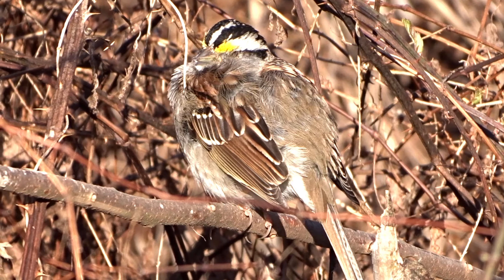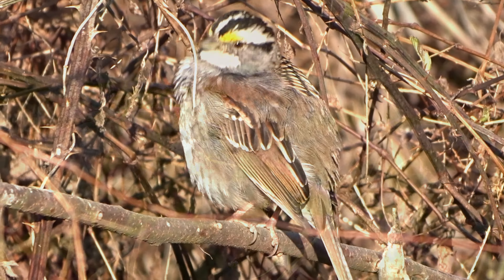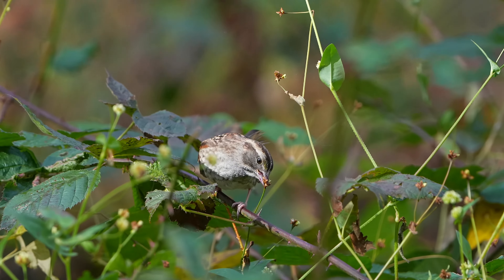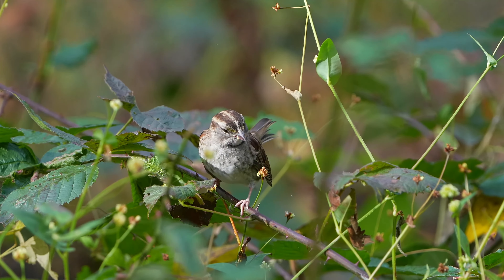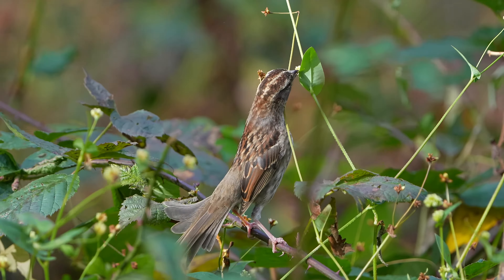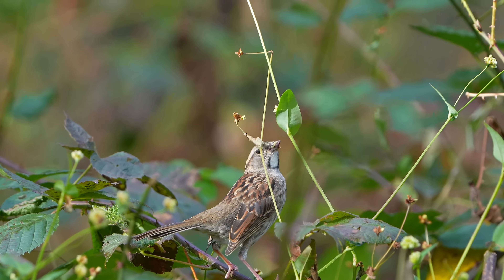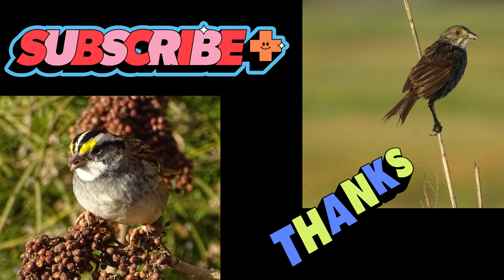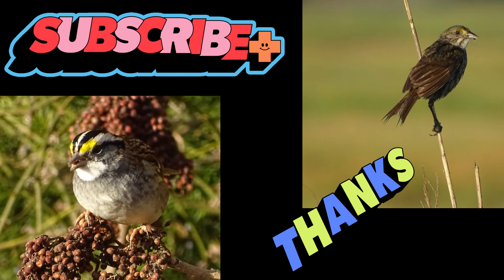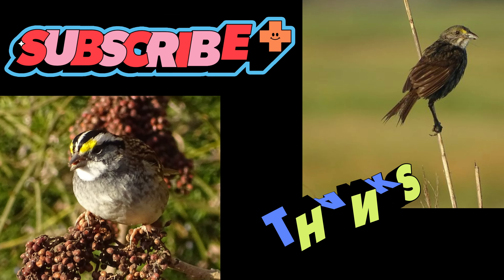I hope you can see why I enjoy these two sparrows. In my area, I know I will only see the white-throated sparrow in colder months, while the seaside sparrow is here year-round. Do you have a favorite sparrow? Be sure to let me know in the comments section. Check out the description for more information on both of these birds. Don't forget to subscribe to my channel — I'm sure you'll find something of interest in my playlists.